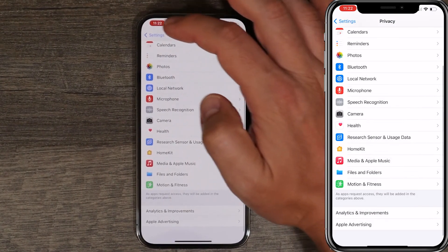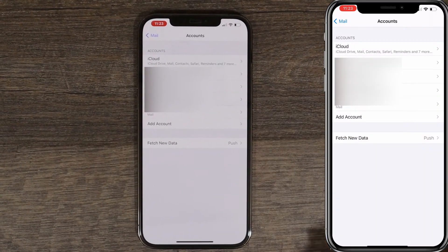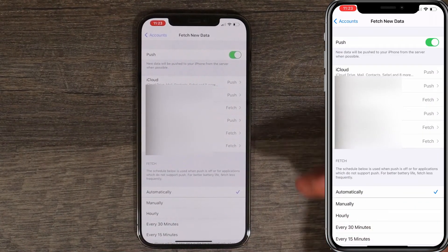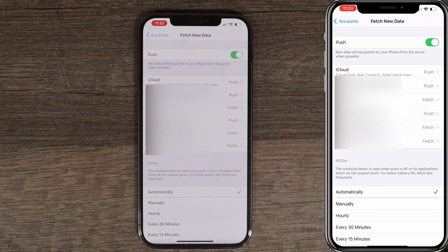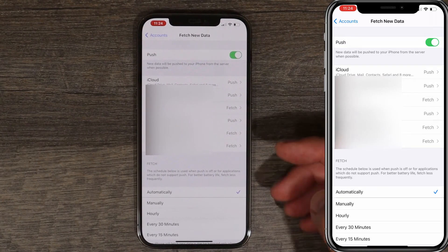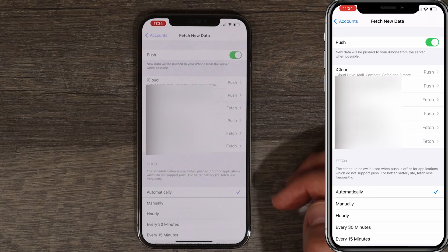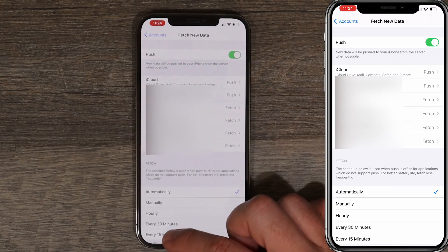Next, go back to Privacy, then Settings, scroll down, and choose Mail. Press on Accounts, and we're gonna change Fetch New Data. You can set it to push, fetch, or manually. With Push on, your iPhone is always connected to mail services just to check for new emails — constantly checking back and forth. With Fetch, you can set it to automatically fetch, every hour, every 30 minutes, every 15 minutes, or manually. If you have a work email or emergency email, you can leave it at Push. But everything else, I'd suggest changing it to Fetch so it's not draining battery. We'll change it to 15 minutes.